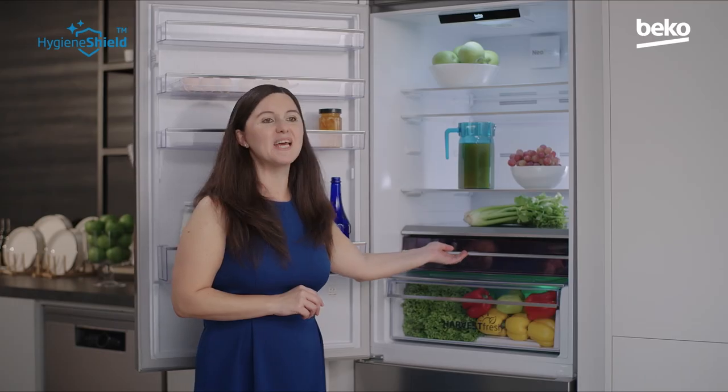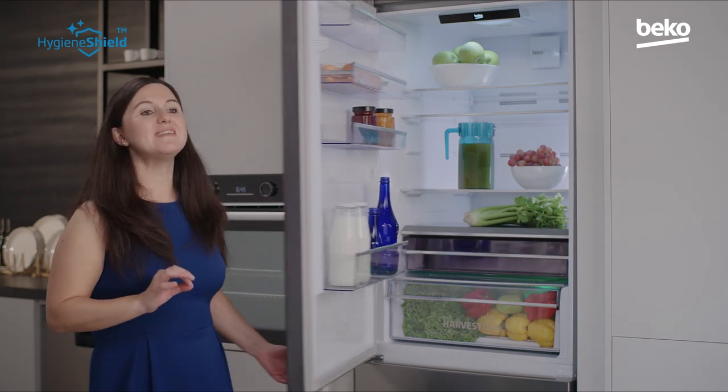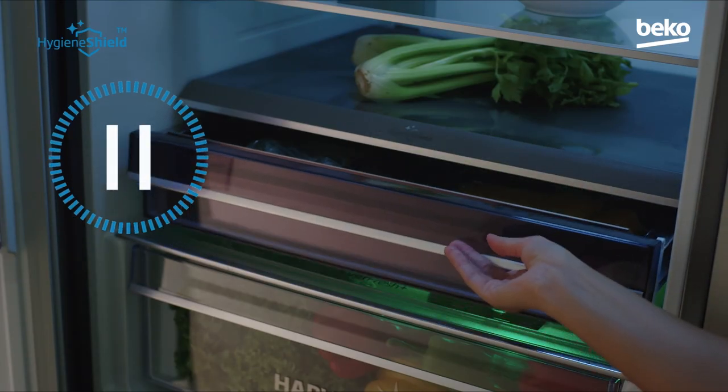Thanks to the reflector at the bottom, every surface of what you put in there will be disinfected. Food items in their original packaging will be completely disinfected in approximately 40 minutes. Opening the door during the process pauses the function, and it continues automatically when the door is closed again until the 40-minute cycle is complete.